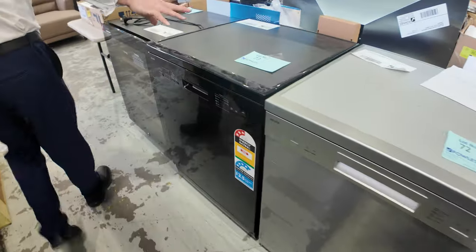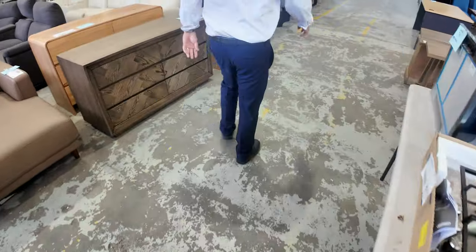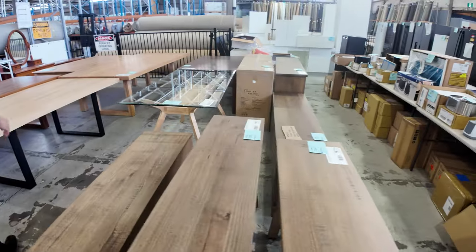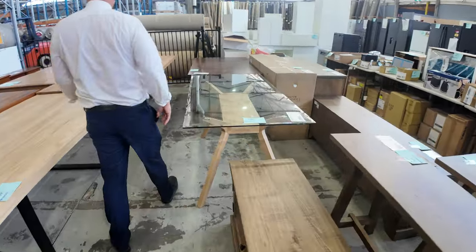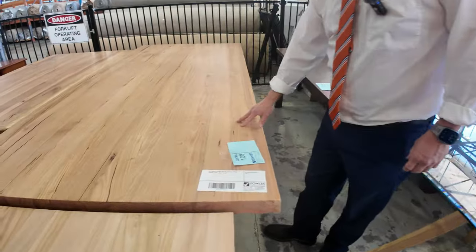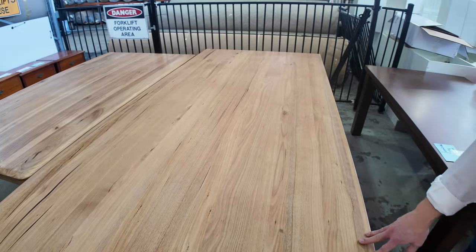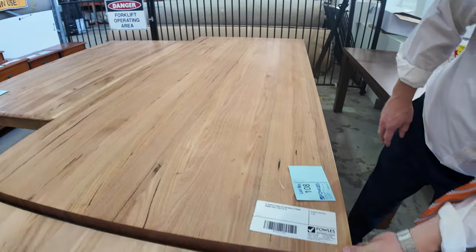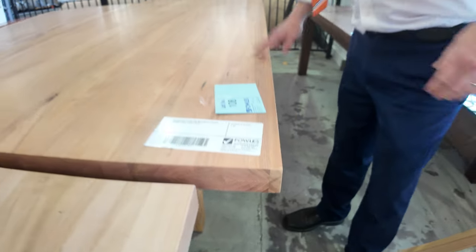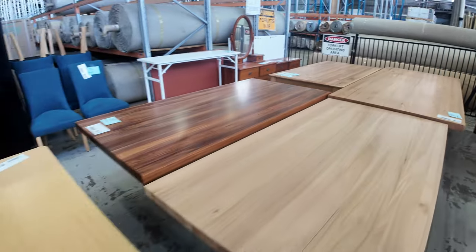Heaps of dishwashers — bidding will probably start around $180 through to about $400, with a lot starting in that $180 to $200 mark. I'm very keen on lot 108 — an absolutely sensational 2.7-meter long messmate table. Look how thick the timber is — I'd say almost 50mm. Beautiful.